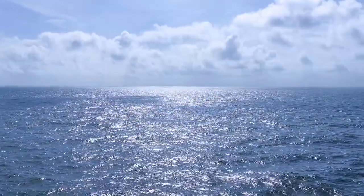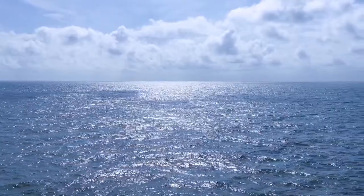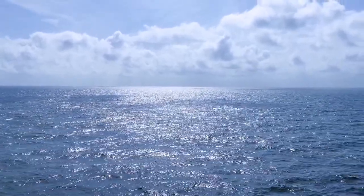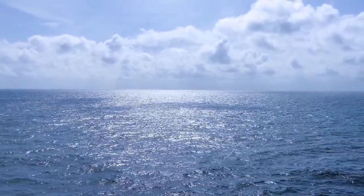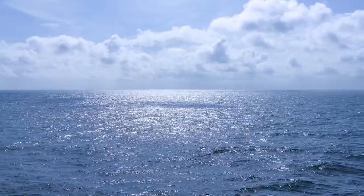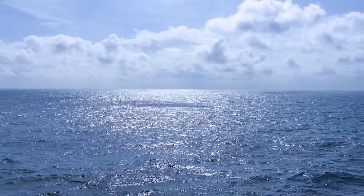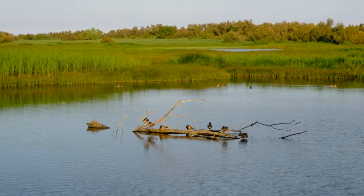The open ocean is a very different story. Out here, the water is too deep for tropical corals to grow, as they cannot get enough sunlight below a certain depth. Even though it covers more than 70% of the Earth's surface, this vast expanse has very low NPP per unit of area. As a result, biodiversity in the open ocean is very low compared to the land.